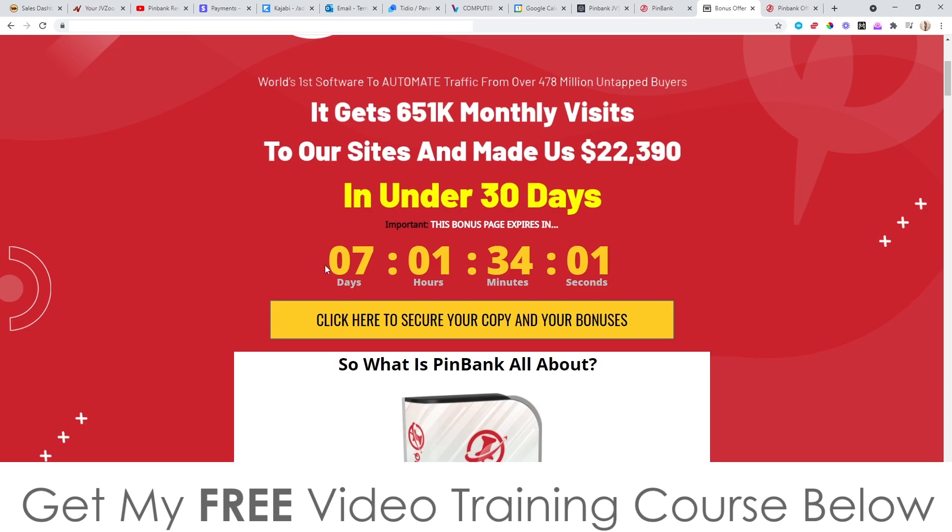You'll need to pick up PinBank before the countdown timer on my bonus page hits zero, because when it does, all of my bonuses will expire. That's something I don't want you to miss out on, because I've spent a long time putting these bonuses together so you can really get the best out of PinBank as possible.